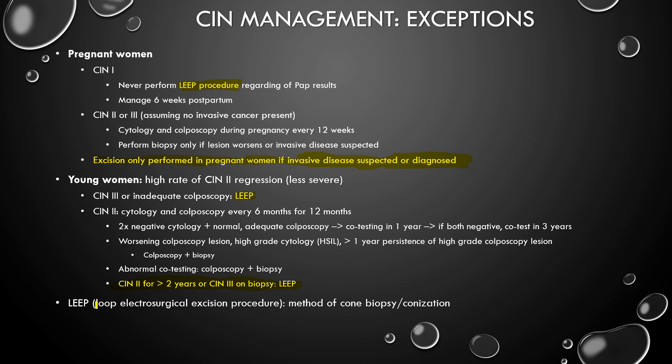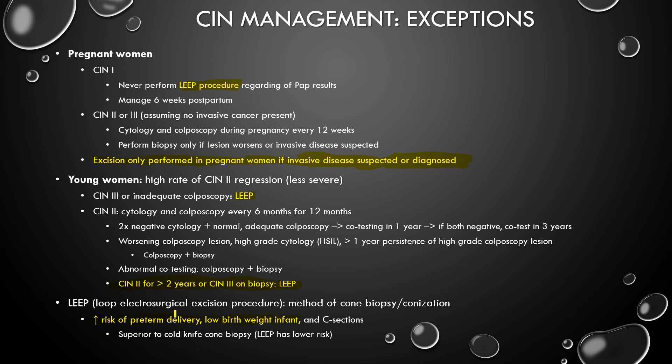LEEP is a loop electrosurgical excision procedure. This is the method of cone biopsy and conization where you take out the part of the cervix that's abnormal, and is the method of choice used now in hospitals. The problem is it does come with risks: increased risk of preterm delivery, low birth weight infants, and C-sections. It is now much better than cold knife conization and ablation procedures, and is superior to cold knife cone biopsy because it has lower risk.